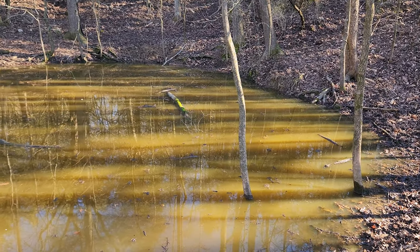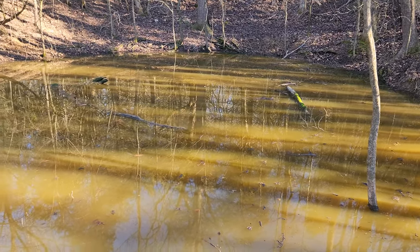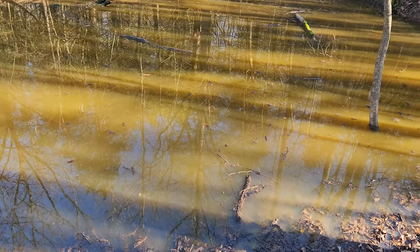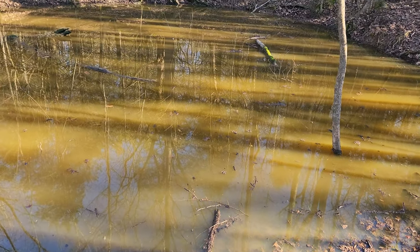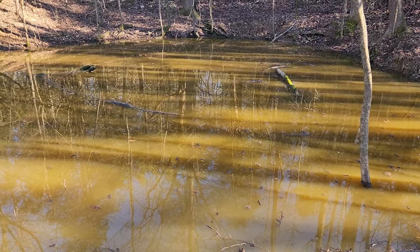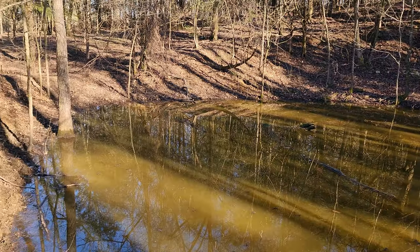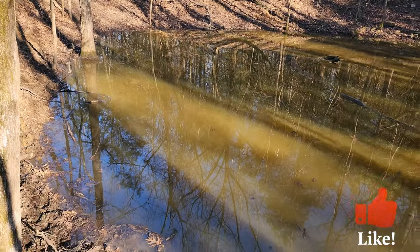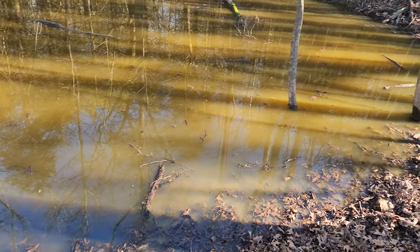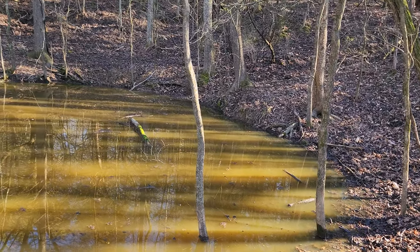Hey, welcome to Uncle Tim's Farm. I'm Uncle Tim, and in today's episode I'm showing you this pond here. This little pond hardly ever held water — it held water but just barely, none out in the middle. It was not a very good pond at all. I put three pigs in here and they've been in here for maybe two months. It's not been very long, and this pond is now much, much deeper than it used to be.